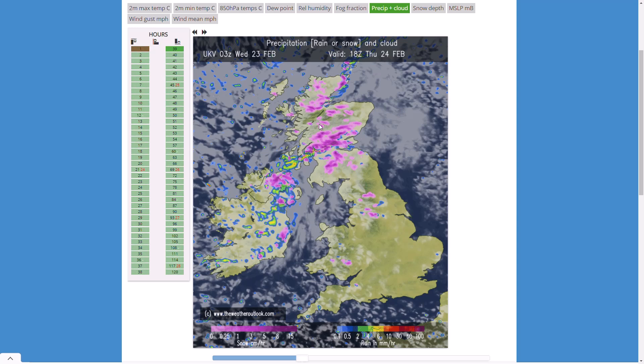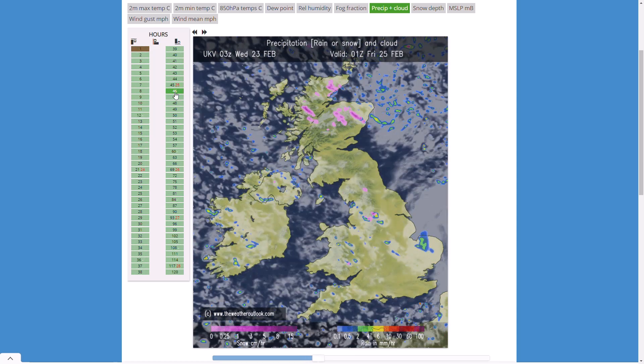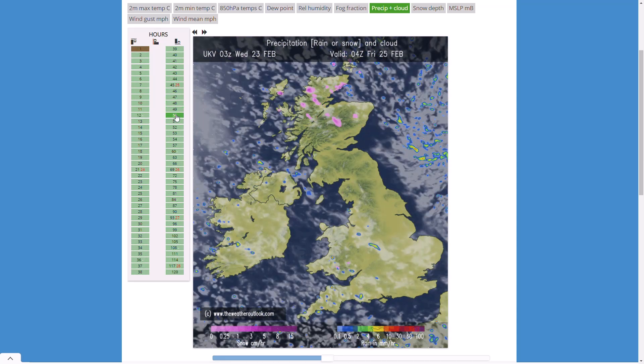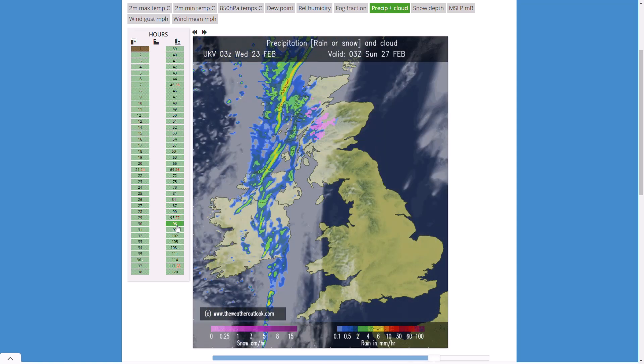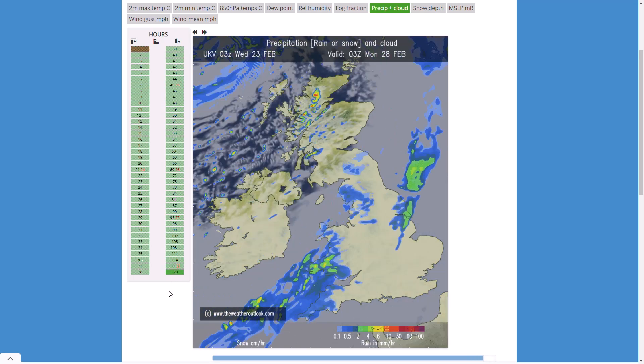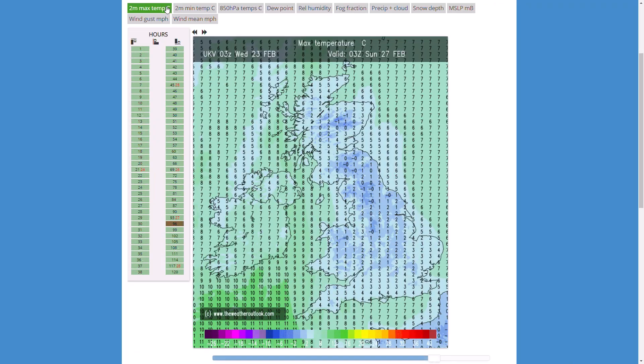You can see the potential for thunder snow, with those really dark pinky-purples up towards Scotland. As we head through Thursday that intensity should start to drop off. Into Friday morning there's a brief ridge of high pressure and a slightly milder air mass. We then see repeated weather fronts pushing through as we stay unsettled to end February, but as we go into March it could turn more high-pressure dominated and possibly much colder.